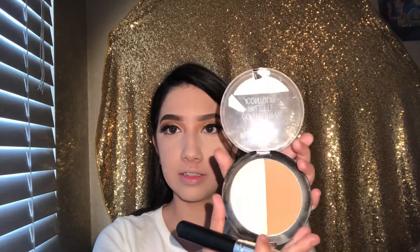To contour I'm going to be using Wet n Wild in the Dulce de Leche shade to contour the face — the cheeks, the temples, and the forehead.